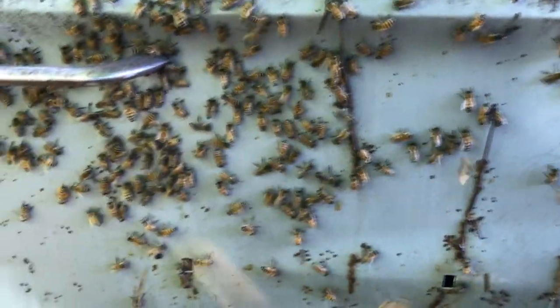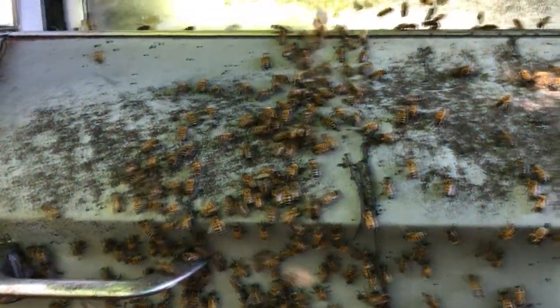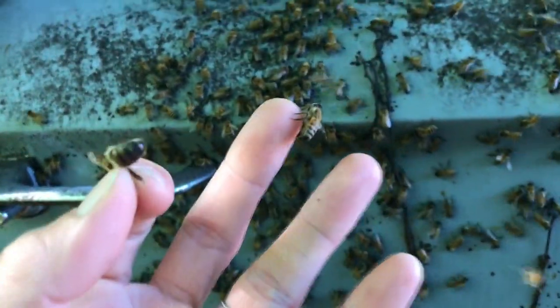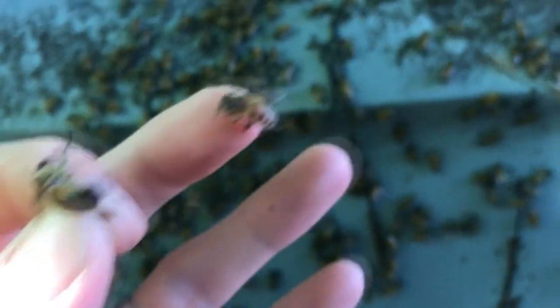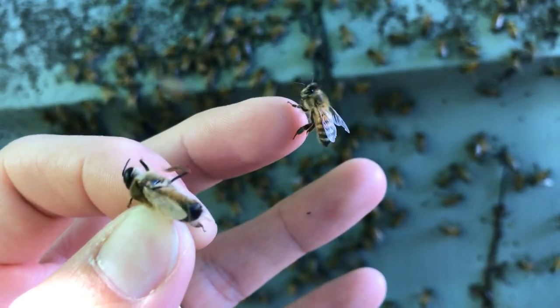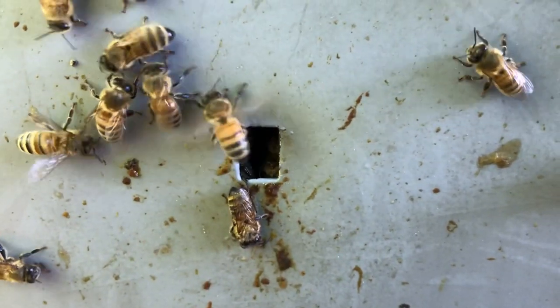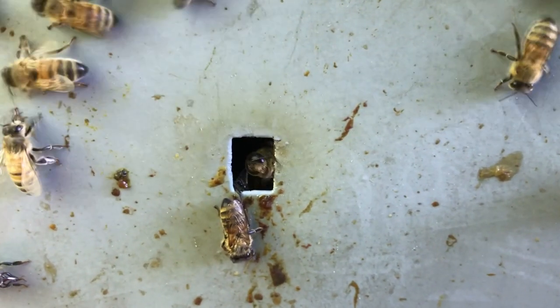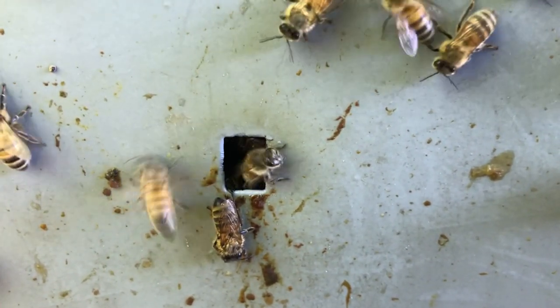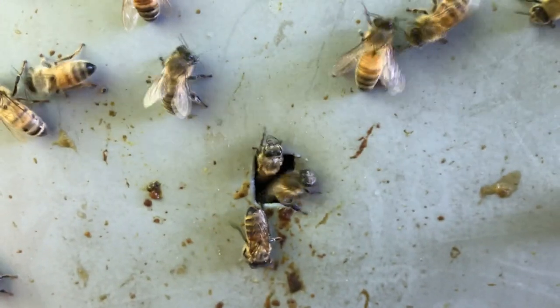These bees are really calm. They tried to sting me one time. They're even landing on me — they just don't want to sting me. Here's the drone, there's a worker, there's another worker bee. See the difference? These are constantly coming out of this hole here trying to get away from that smell. There's a drone coming out right there. Some worker bees looking for the queen.